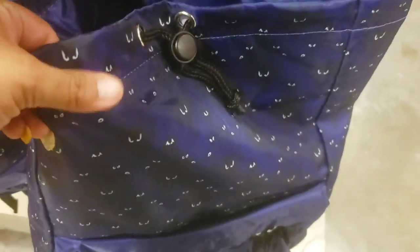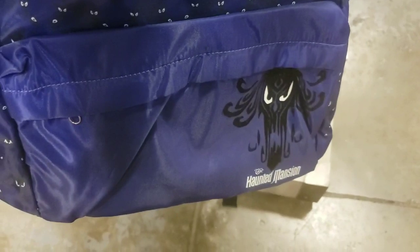They have the Haunted Mansion backpacks — kind of a drawstring on the top but in a vinyl material, which is nice. There's a little zipper in the front and these are $12.99. They're really nice.